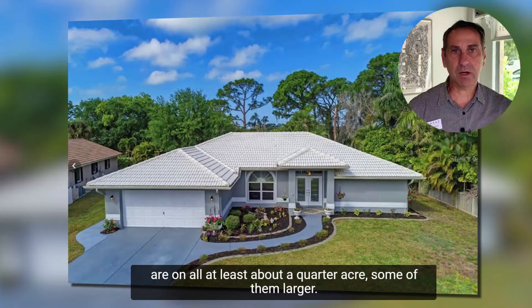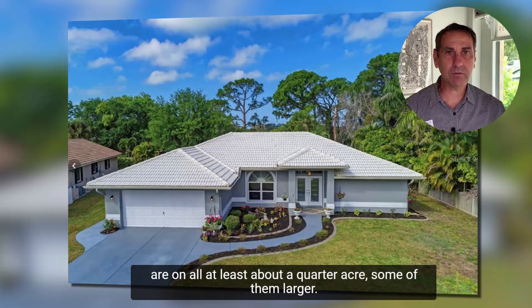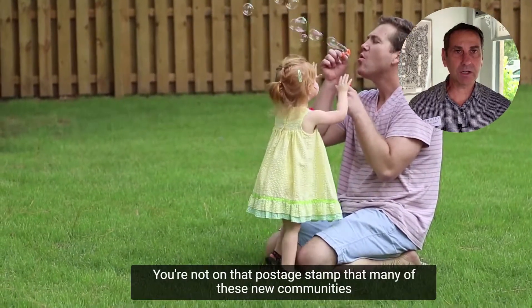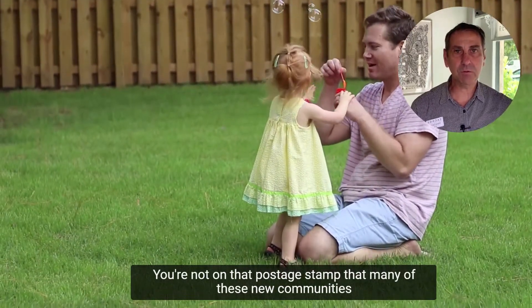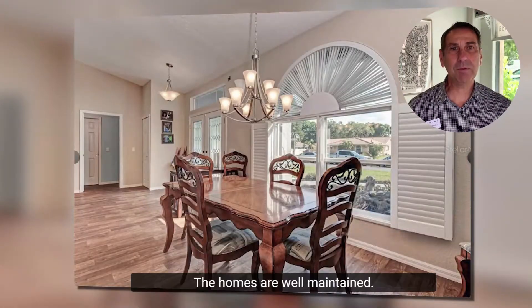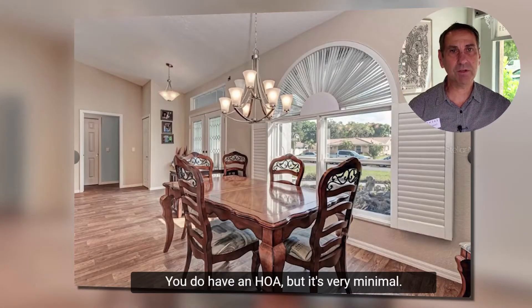Single-family homes are on at least about a quarter acre, some of them larger. The great thing about that is you've got a little bit of privacy — you're not on that postage stamp lot that many of these new communities offer. You have a sense of community, and the homes are well maintained.